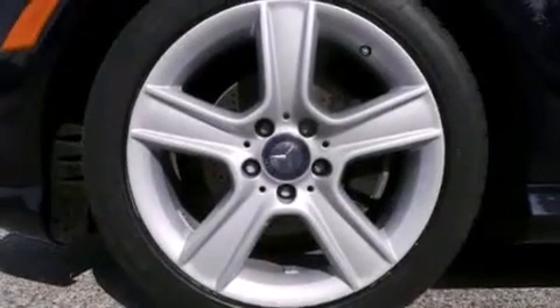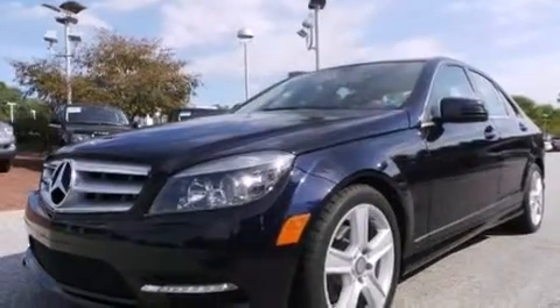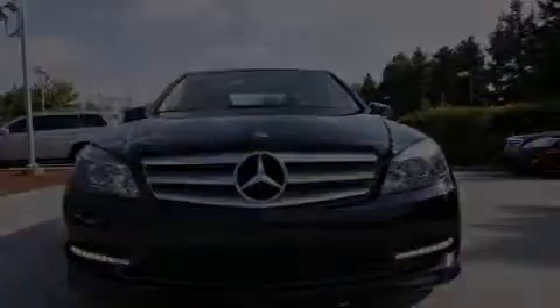This is a certified pre-owned 2011 Mercedes-Benz C300. This four-door sedan has a seven-speed automatic transmission, a 3.0-liter V6, and all-wheel drive.